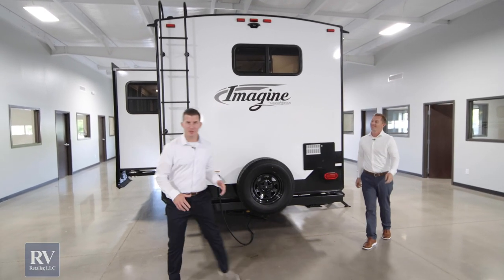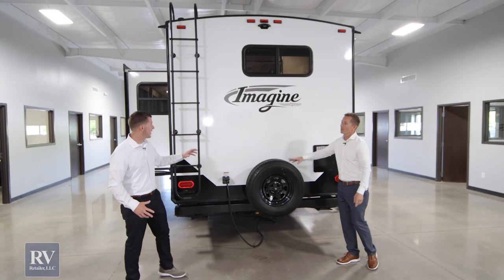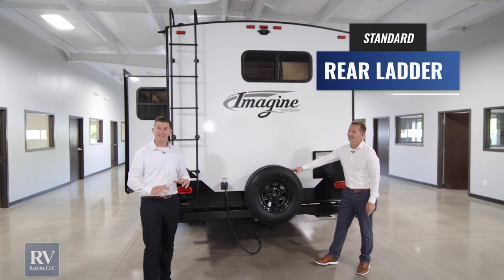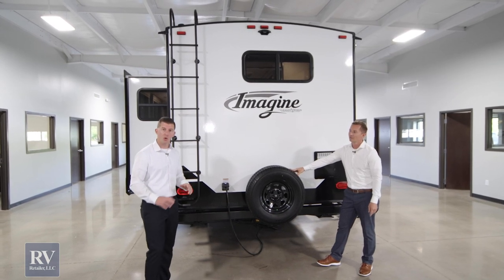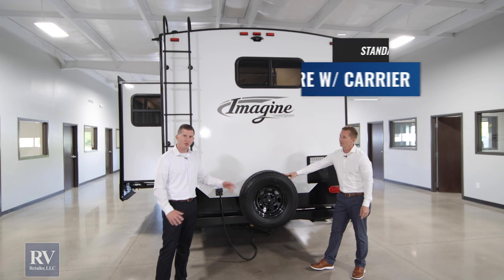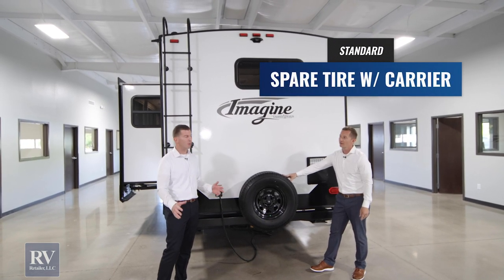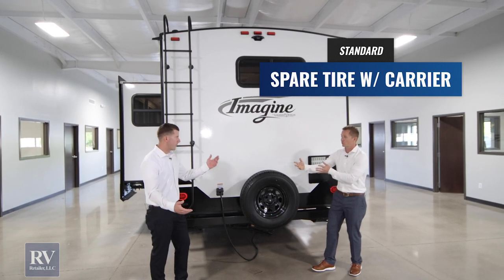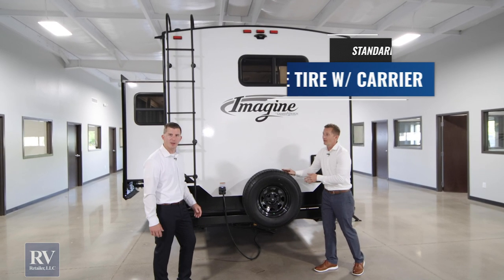Moving to the back of the unit, you're going to see some awesome features. This ladder gives you full access to the roof, and on this luxury lightweight unit, it's still a walkable roof — no worries about getting up there. You'll also notice there's a spare tire, which gives you worry-free traveling on the road. Is that standard? Absolutely — other brands are going to charge you $200 to $300 for that spare tire.